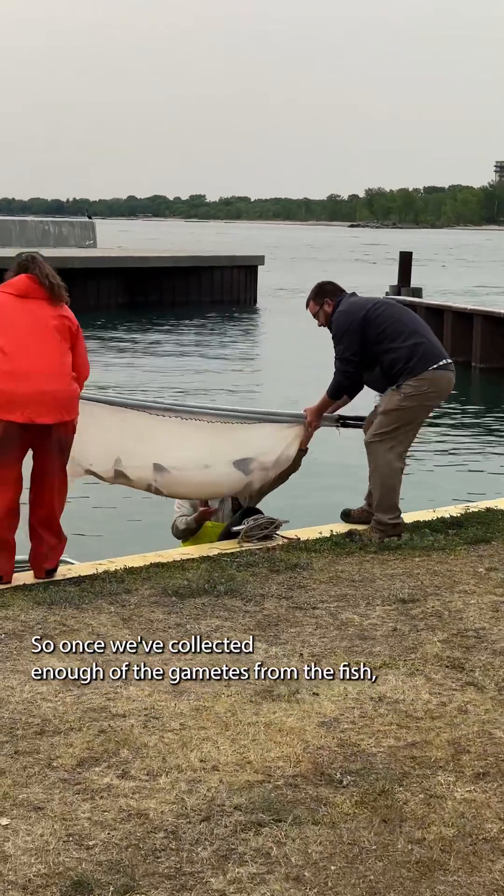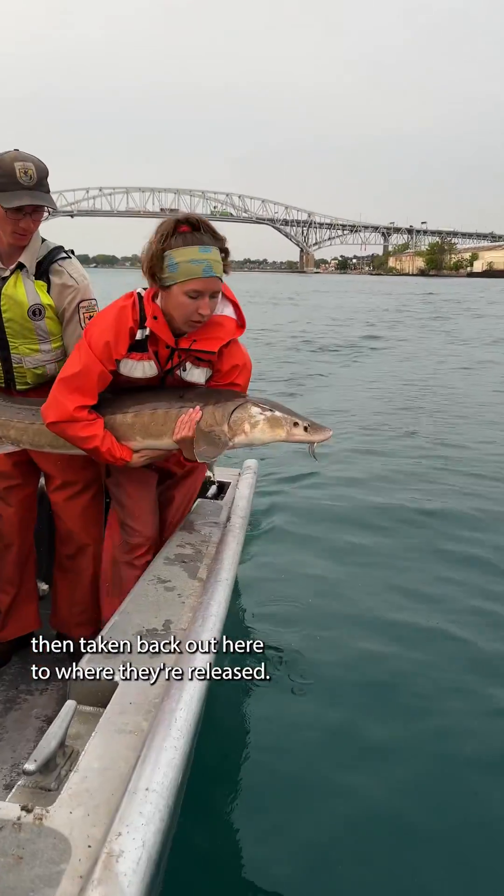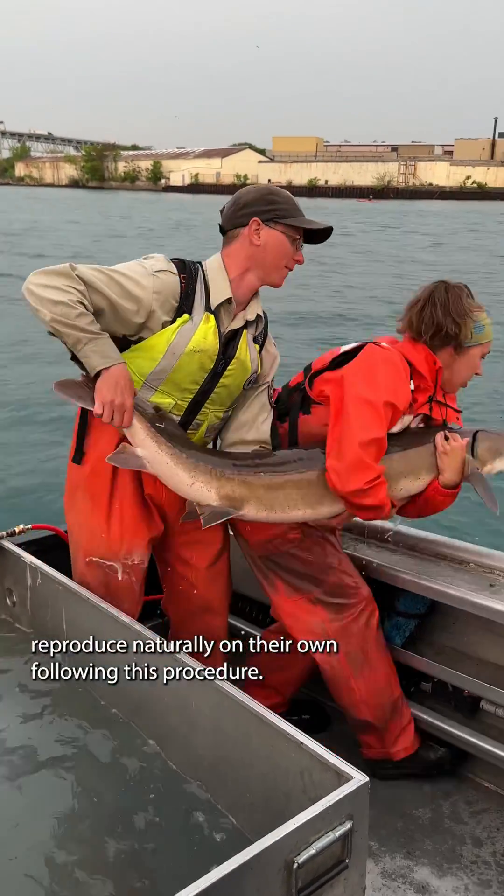Once we've collected enough of the gametes from the fish, the fish are put back into a tank in the boat and taken back out here where they're released. What's really important is we don't collect all the sperm and eggs from the fish, so they can still go reproduce naturally on their own following this procedure.